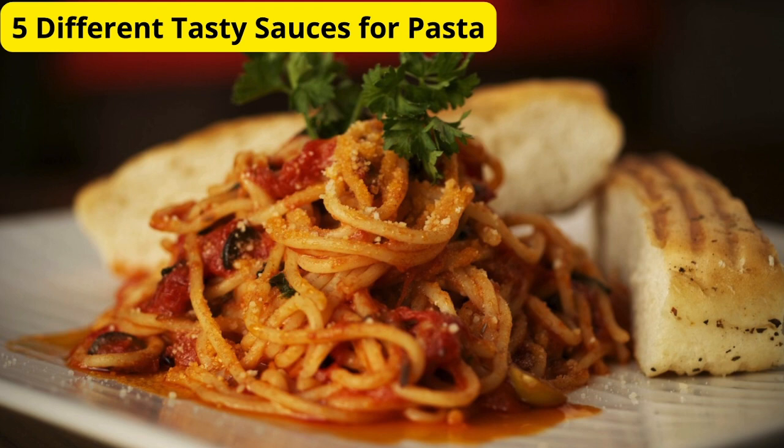Welcome back to our kitchen. Today we're diving into the world of pasta sauces. If you're tired of the same old marinara, we've got you covered. Get ready to tantalize your taste buds with these 5 different, delicious pasta sauces that will elevate your pasta game to a whole new level.